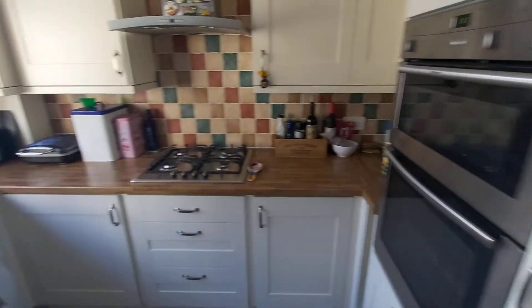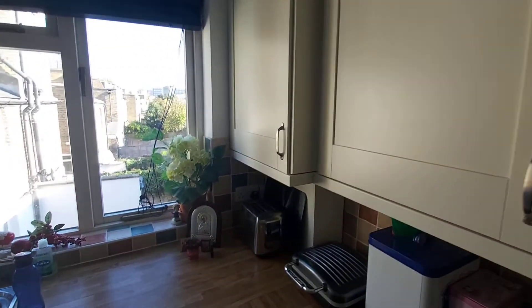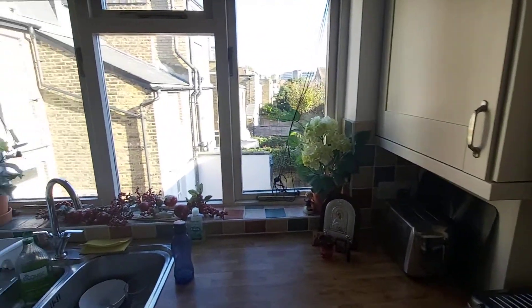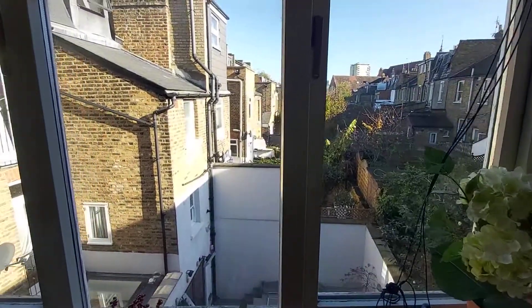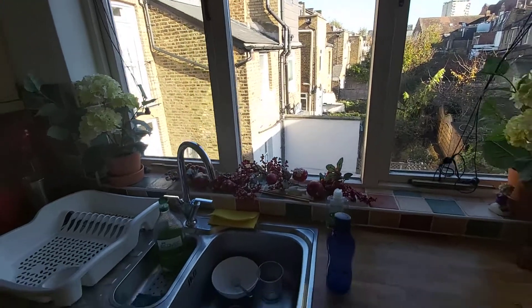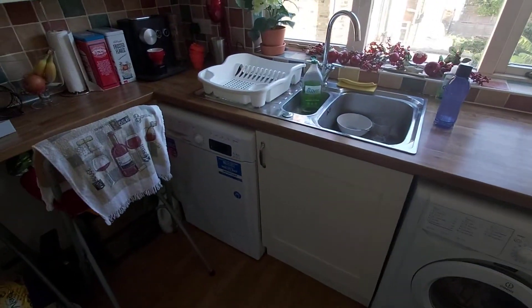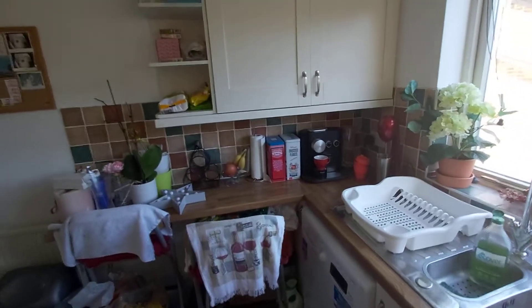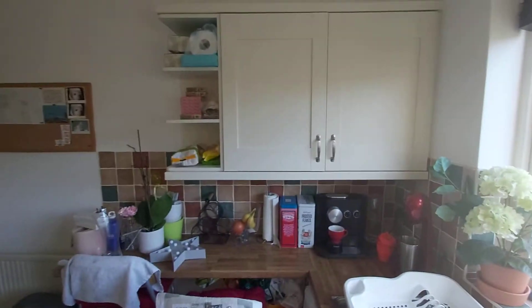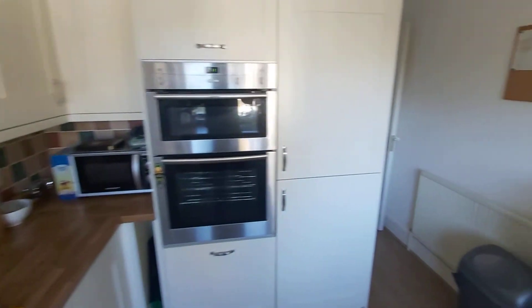Double oven, gas hob, your boiler is nicely tucked away behind that cupboard. And to the rear, you have a peaceful outlook. Washing machine and separate dryer, breakfast bar, and plenty of storage. Integrated fridge and freezer.